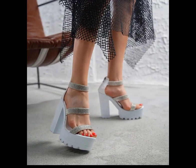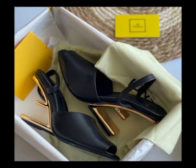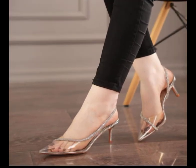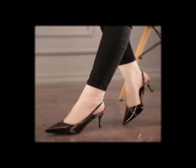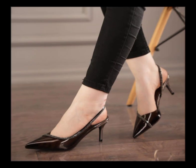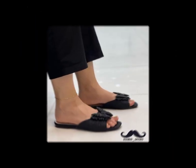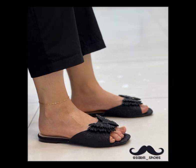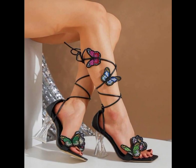I also suggest you to wear these designs for a nice look. Friends, if you like this video please share it with your friends and relatives so they can also enjoy it. Make sure to subscribe to my channel and don't forget to hit the bell icon so you never miss out on my new uploads.